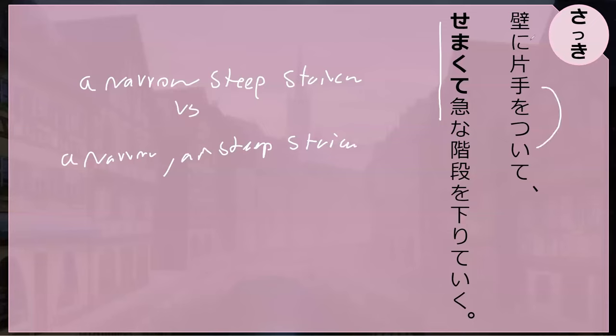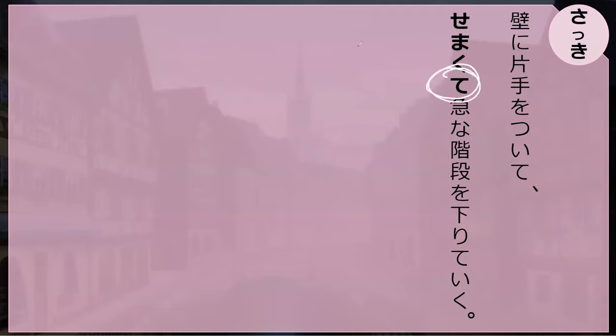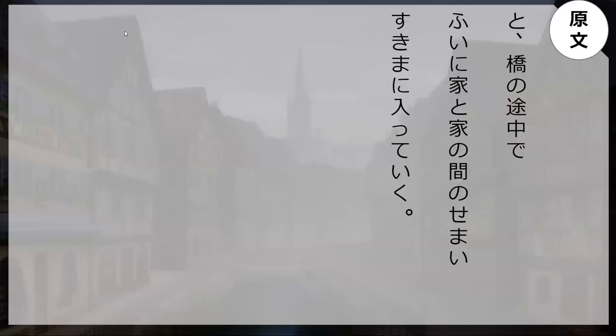So: a narrow steep staircase versus a narrow and steep staircase. With one hand on the wall, going down the steep and narrow staircase — using te-form feels more dramatic, more narrow, than if it just said 'semaku.' The degree of skinniness feels more emphatic. But let's go read this sentence — it reads: 'Hashi no tōchū de fui ni.'